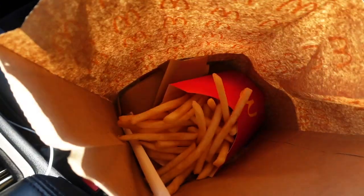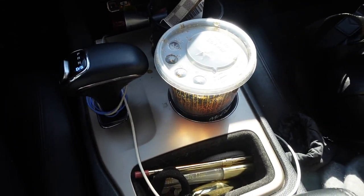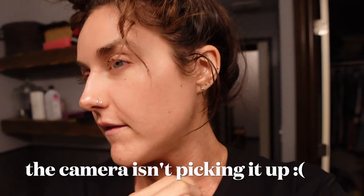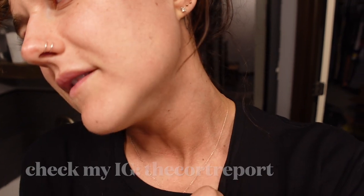I was starving so I got McDonald's — some nuggets and fries. I'm about to edit so I need something crunchy, got some pop chips. I wanted to show you guys my skin. So this is my skin post-moxie, about two days out. I've been giving updates on my Instagram, but basically it looks and feels like sandpaper. For the instructions you basically just lather on moisturizer, so I've been putting on Confidence in a Cream — it's really thick. I've also been doing a little bit of oil on my chest as well.